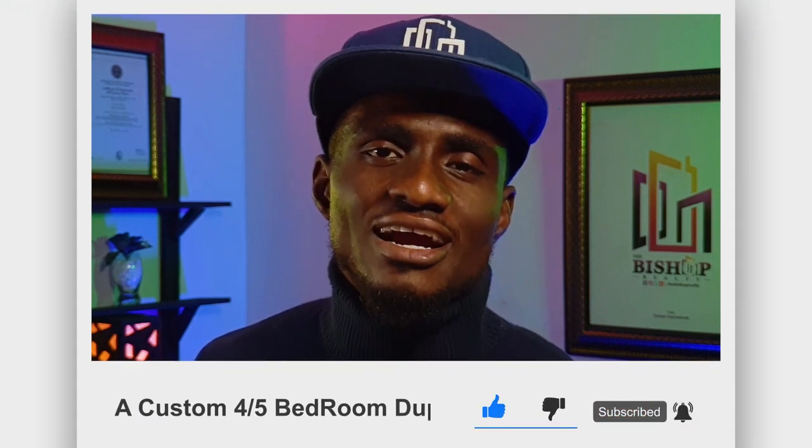Thanks for watching and see you in the next one.